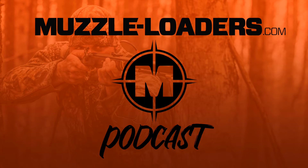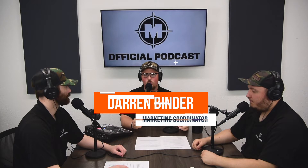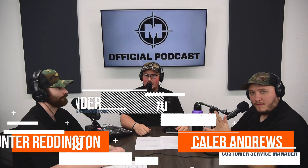Welcome back to another episode of the Muzzleloaders.com podcast — your source for all things muzzleloading. We have Caleb and Hunter with us today, and we are going to be talking about traditional muzzleloader hunting: not just that, but how to get started, why it's interesting, and the things you'll need to know before beginning.